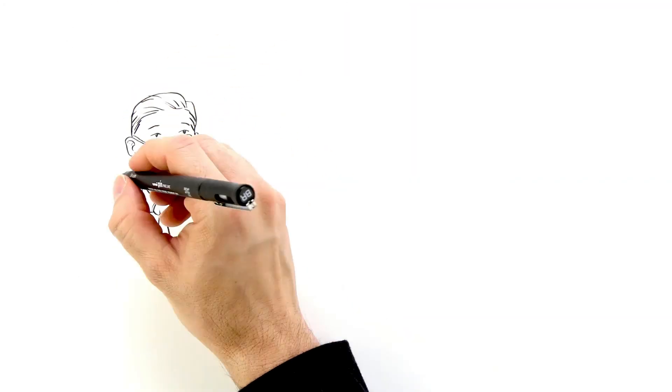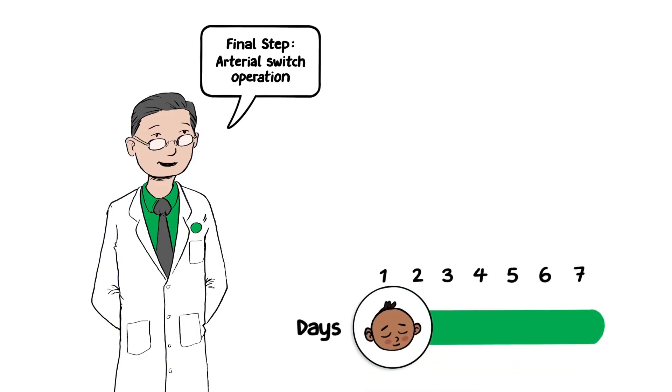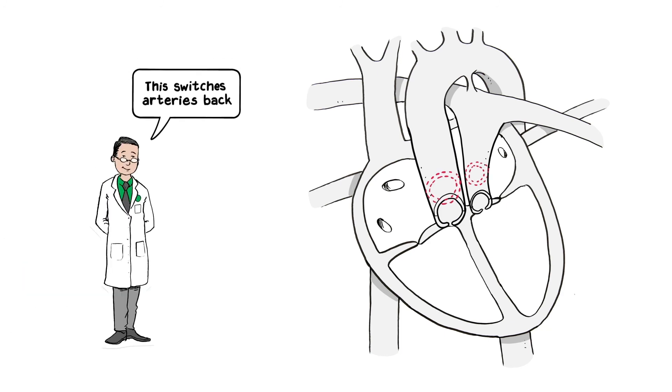The final and most important step is to perform an arterial switch operation. We'll do this within the first week of your child's life. This operation will surgically switch the main arteries back to the correct pumping chambers. If a balloon atrial septostomy was performed, the hole will be closed during surgery.